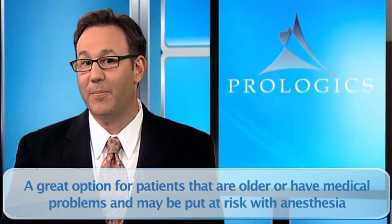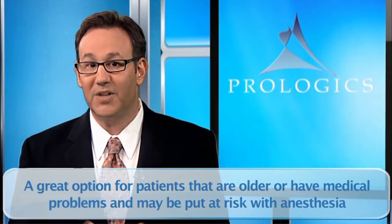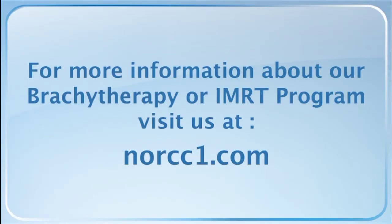This is also a great option for patients that are older or have medical problems and may be put at risk with anesthesia. For more information about our brachytherapy or IMRT program, please visit us at NORSI1.com.